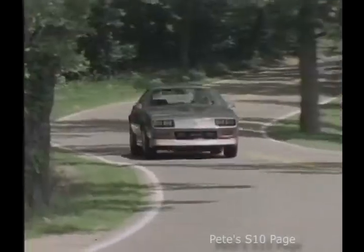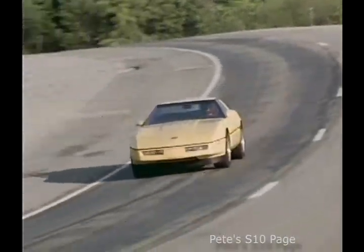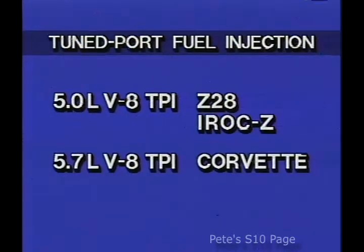These runners increase the airflow, and this ultra-precise air-fuel management means more complete combustion. The result is almost turbo-like performance from an engine, yet TPI still provides good economy. For buyers who want this ultimate in performance, tuned-port fuel injection is available as an optional version of the 5-liter V8 for Camaro Z28 and IROC-Z, and standard on the 5.7-liter V8 Corvette.